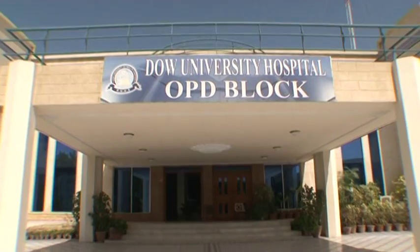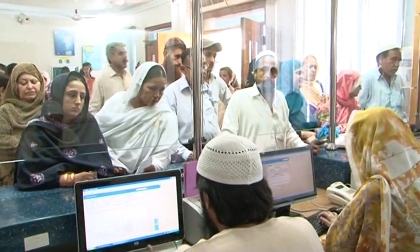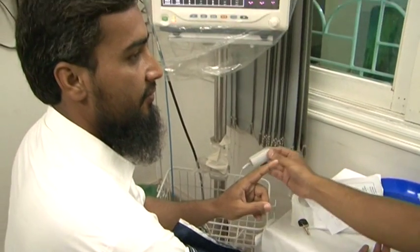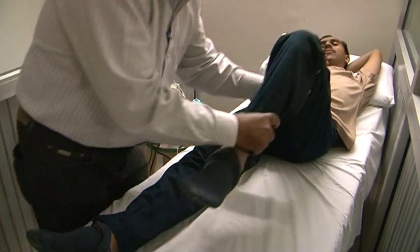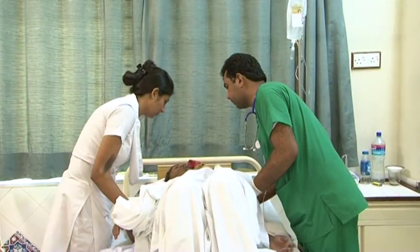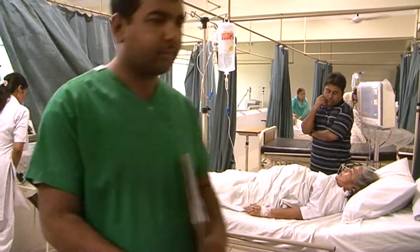The OPD block of the hospital provides ambulatory care to 14,000 to 15,000 patients per month. The executive OPD runs from 2pm till 9pm, with faculty providing consultation services at a nominal rate, irrespective of their actual private consultation fee. This general hospital has resident medical officers, nurses, and paramedical staff available round the clock with day and night shifts.